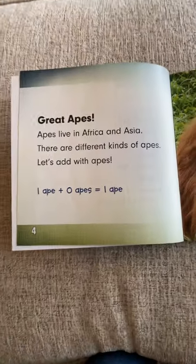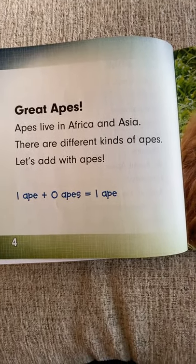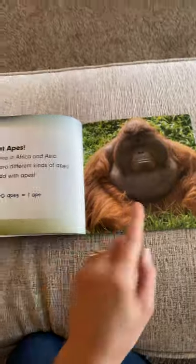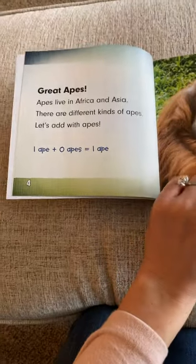These are some fun gorilla names. Ms. Bolton doesn't know all these names very well, so just bear with me. Great apes — apes live in Africa and Asia. There are different kinds of apes. Let's add with apes. I see one ape plus zero apes equals one. One plus zero equals one.